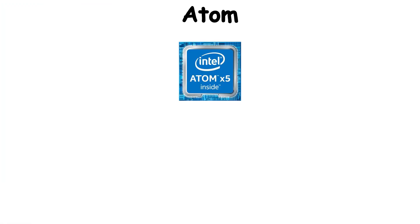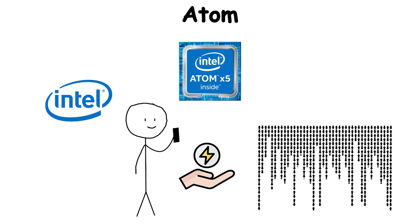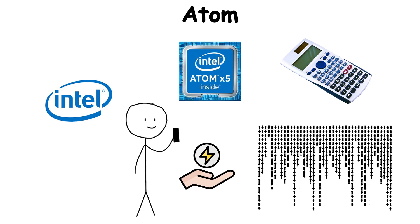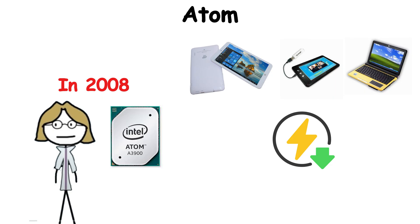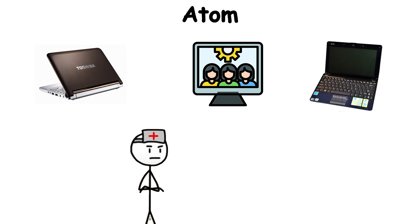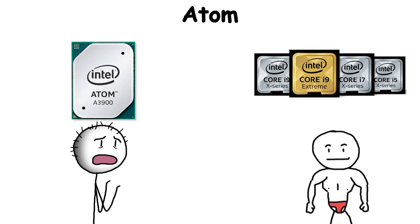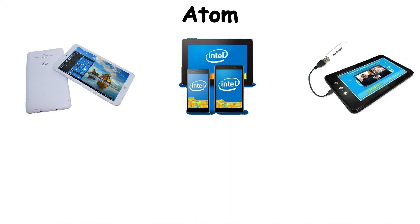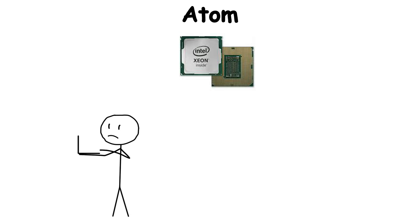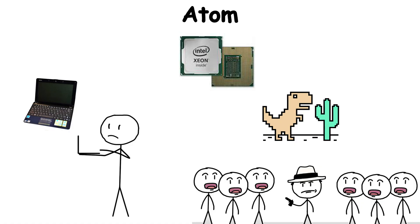Atom is Intel's family of ultra-low-power processors, created to bring computing into small, mobile, and embedded devices. First released in 2008, Atom chips were designed to sip power rather than guzzle it. You found them inside early netbooks, thin client systems, and low-cost laptops that prioritized battery life over raw speed. While they couldn't compete with Core processors in terms of performance, they opened the door for computing to spread into places it hadn't gone before — tiny devices, tablets, and embedded systems — making possible the rise of inexpensive, portable computers that connected more people to the internet for the first time.